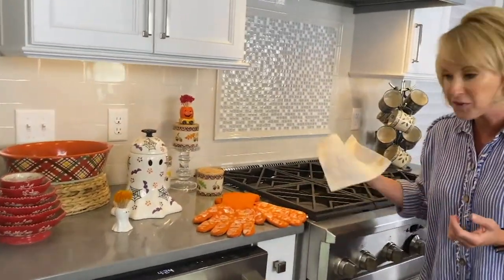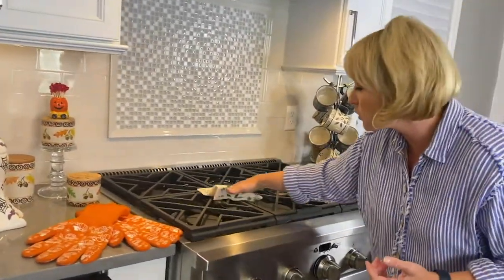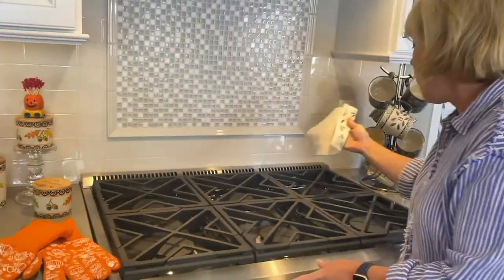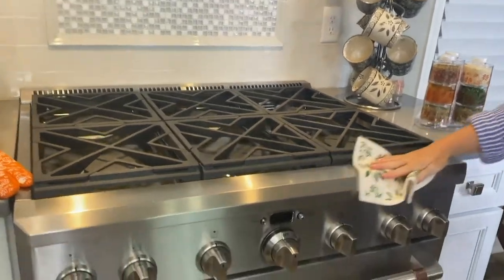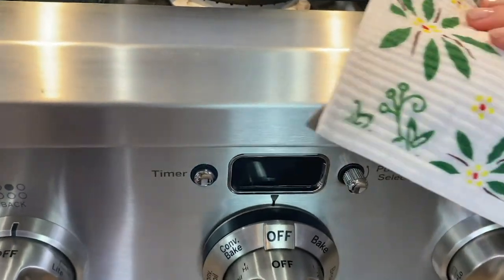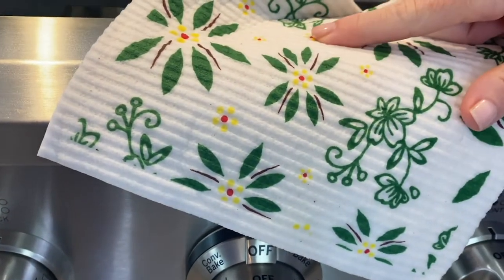Come over to the stovetop — wipe them down, some of the grill grates. Maybe you have grease splattered on your backsplash; you can get in there as well. It's super easy. You can use chemicals, you can use your sprays, and of course you can even use bleach on it. Compare that to paper towels that you just wind up throwing away after one use — this one towel, and we're going to give you five.